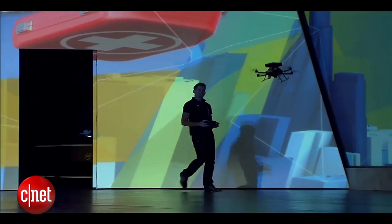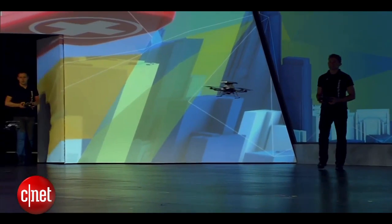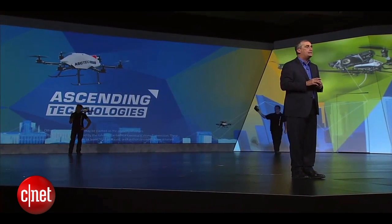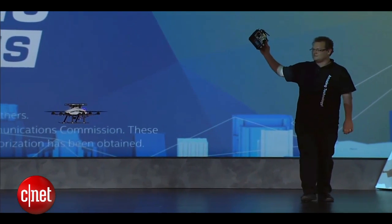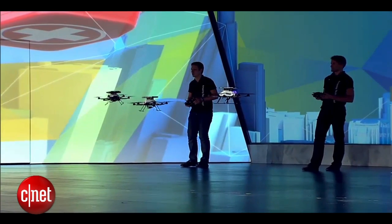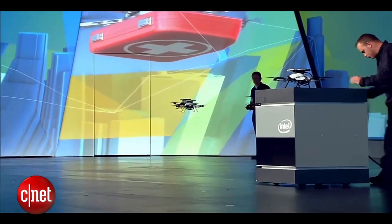Along with the drones are our friends Jan, Daniel and Michael from Ascending Technologies. They worked with us to integrate RealSense technology into each of the Firefly drones you see here. Now there's something very unique about these drones — they also have an Intel processor that helps these drones use the information from RealSense to see, think and adapt.